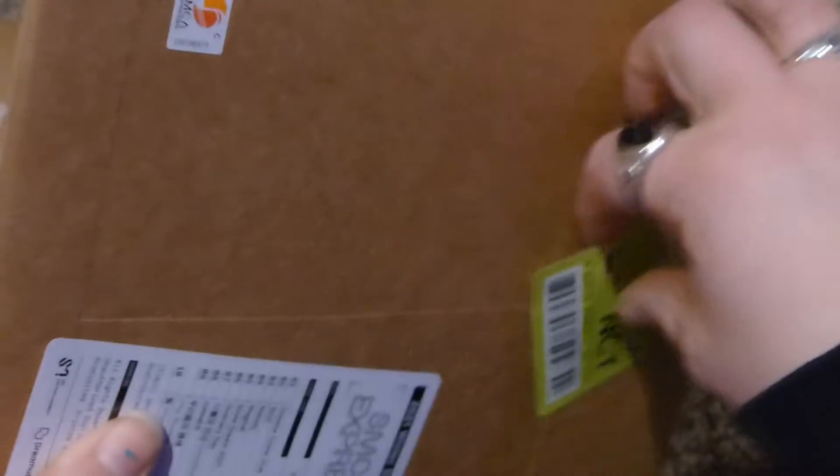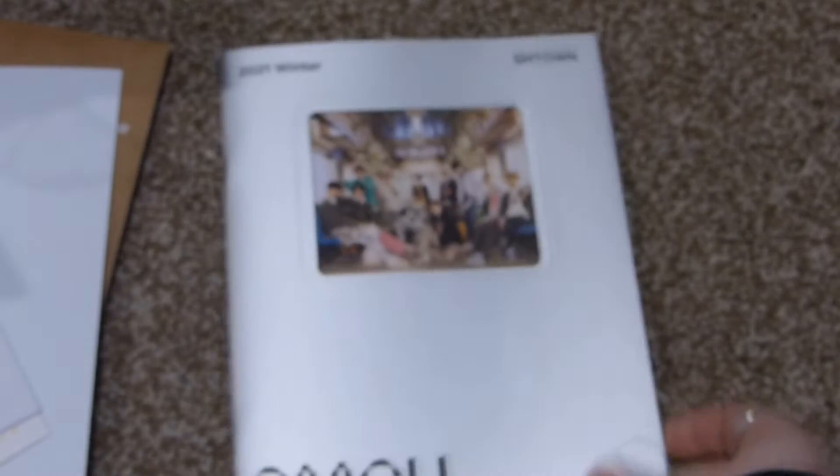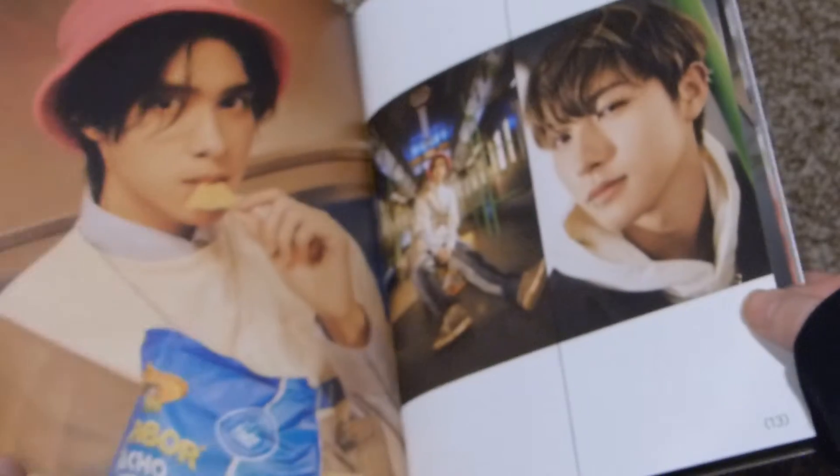I got the Daytime and the Nighttime versions. We'll go with Daytime first. I didn't buy this at first because I wasn't sure what the difference was, but now I know — the Daytime Pass has the WayV and Dream members, plus Shotaro and Sungchan. I'm going to quickly flip through since it's really short and there have been so many unboxings of this. Here's the CD and the backdrop.